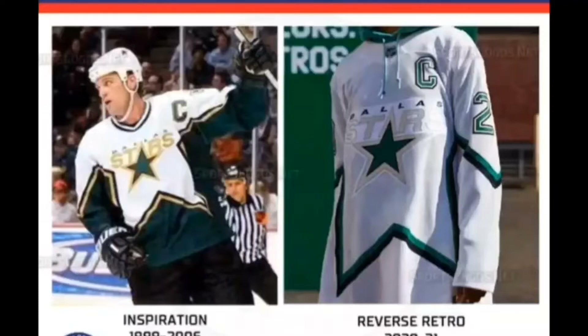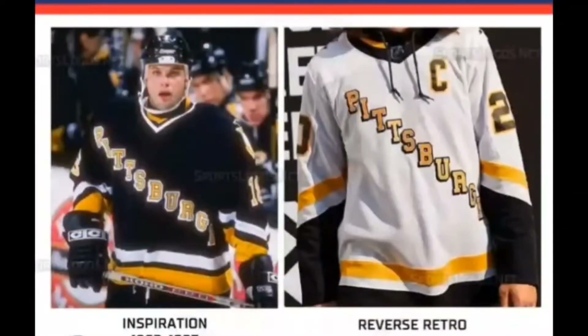Next we've got the Dallas Stars. There's a lot to like about the 1999 jersey from which this Reverse Retro design takes inspiration — it was the primary jersey when the team won its lone Stanley Cup, and the look was borrowed from All-Star Game uniforms in the 1980s. But the white base color just reeks of a practice jersey look.